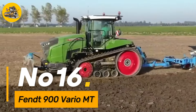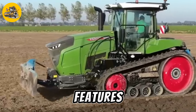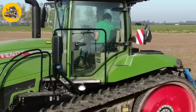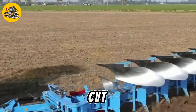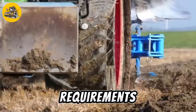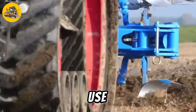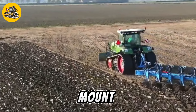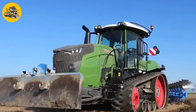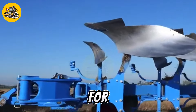Number sixteen, the FENT 900 Vario Mount is a powerful and versatile tractor designed for use in agriculture and forestry. It features a high-horsepower engine and a range of advanced features, making it suitable for a wide range of tasks. Equipped with a continuously variable transmission (CVT), the FENT 900 Vario Mount can easily adjust its speed and power output to suit specific job requirements. Its 4-track design provides excellent traction and stability on rough or steep terrain, and a comfortable cab ensures an ergonomic working environment for operators.